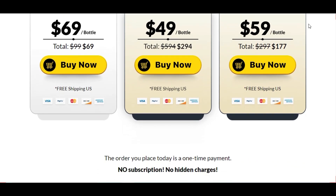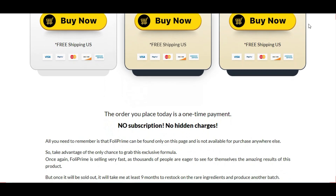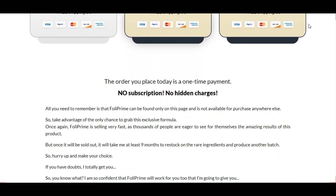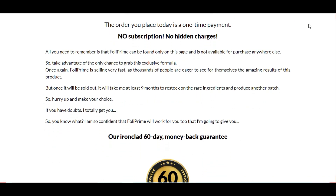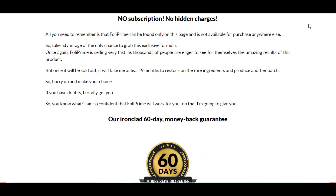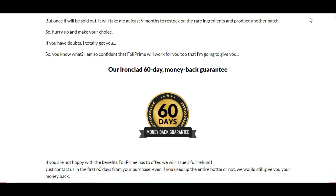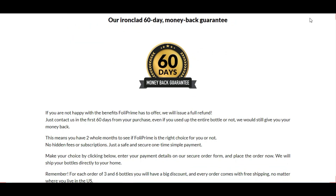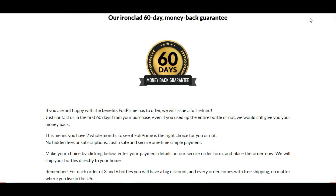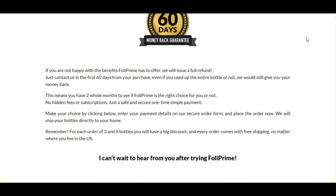FollowPrime has absolutely no side effects since its ingredients are 100% natural. I wanted to record this video to tell you to be careful with the website where you buy FollowPrime, and also, if you buy the product, follow the exact treatment and take it seriously so it actually works. Keep in mind that your results will be very different from anyone else's because your body works in a very unique way. I really recommend that you take the treatment for at least three months to get better results.